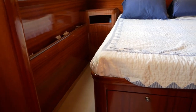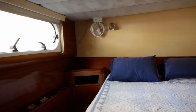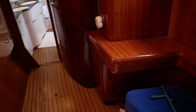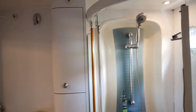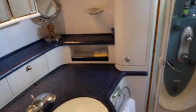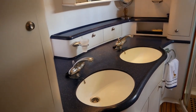Now, this is an owner version, so we have the owner's suite with a nice wide island berth, a small settee, and a desk. The owner's head has an enclosed shower, so this is a proper dry head, as well as a vanity, storage for all your items, and a dual basin sink.